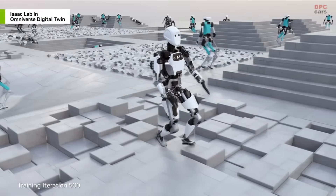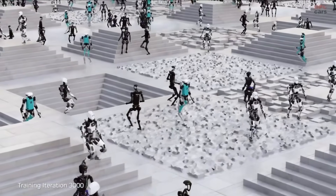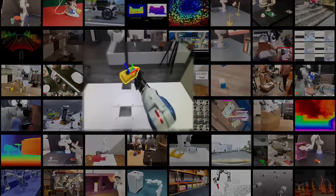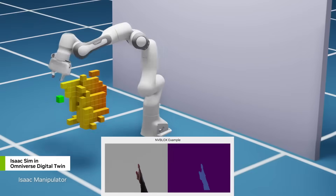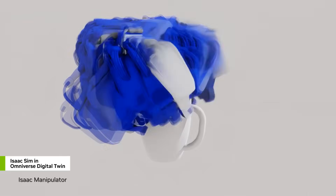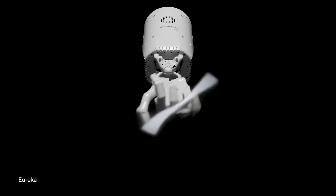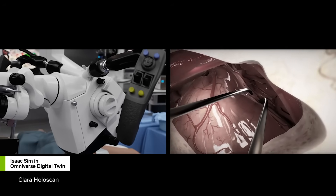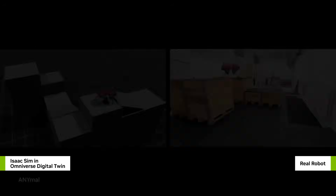There's more. NVIDIA's dropping some cool tools into the mix: the Isaac Manipulator and Isaac Perceptor, which are about to turn robotic hands and eyes into something out of a sci-fi movie. Thanks to the Isaac Manipulator, these robots can move in ways that'll make your jaw drop. And with the Isaac Perceptor, they're seeing the world in ways we can hardly imagine, making them great at tasks like building things and sorting out orders.